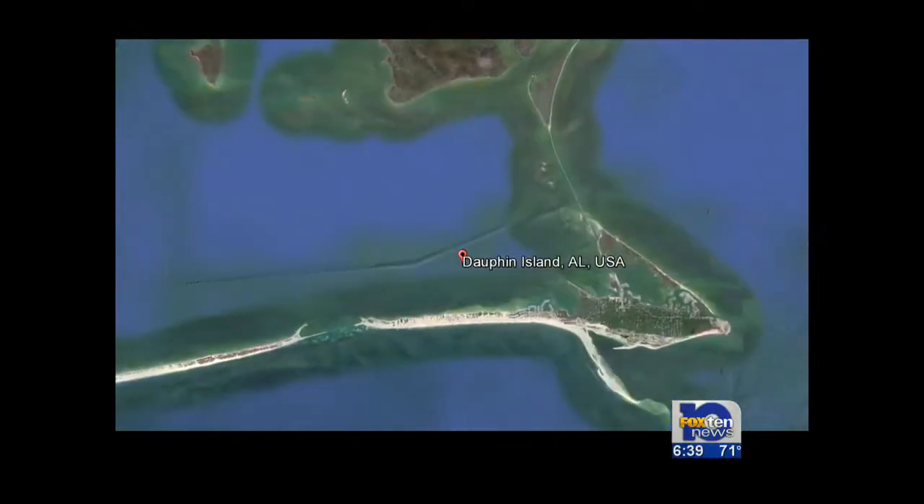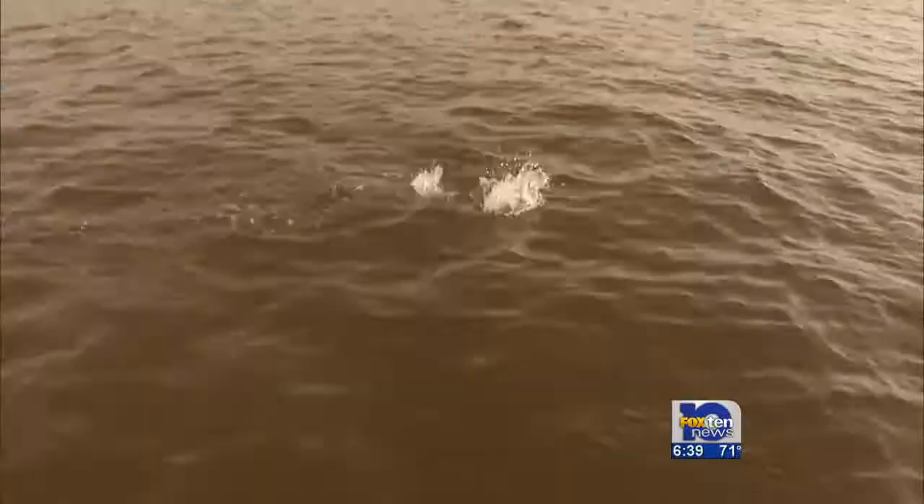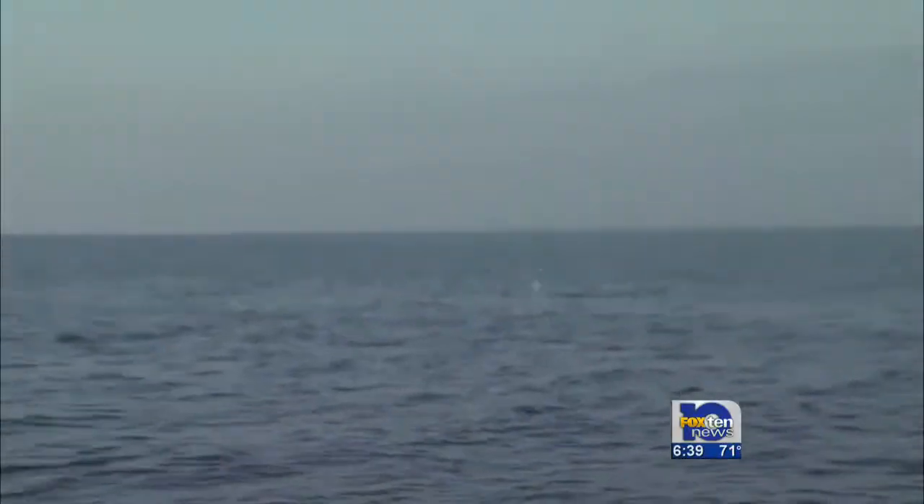On my recent trip out of Dolphin Island with Captain Steve Lindsey, we targeted bigger trout with live croakers. We drifted these frisky baitfish behind the boat, allowing them to float out naturally with the tide.